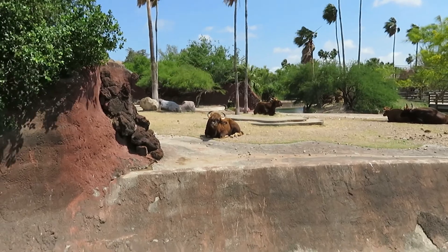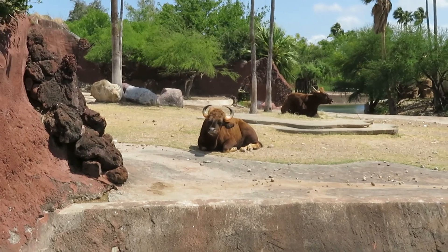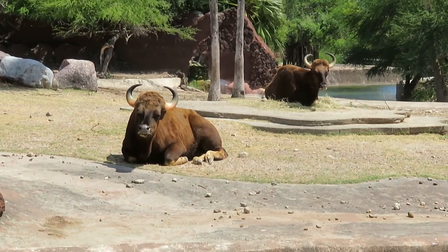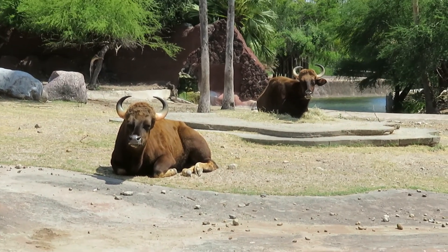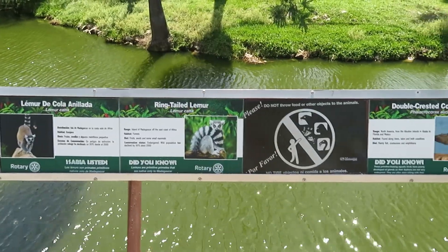There's another side viewing of the gaur — a much closer view of the two of them that are laying down.